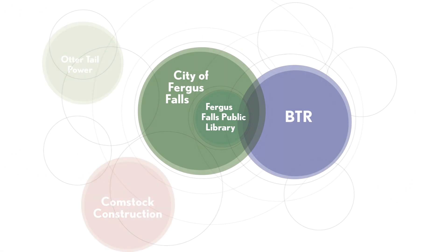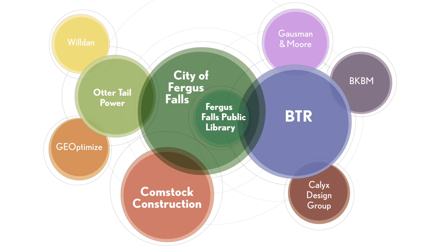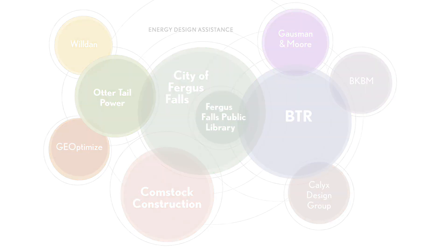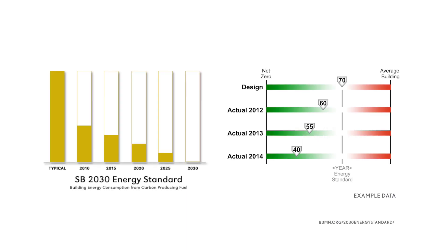Several relationships made Fergus Falls Library a success. For example, the partnership with local utility Otter Tail Power was formed to design for energy savings and a commitment to Minnesota's B3 and SB2030 energy standard, which is meant to significantly reduce the energy and carbon emissions in Minnesota's buildings.